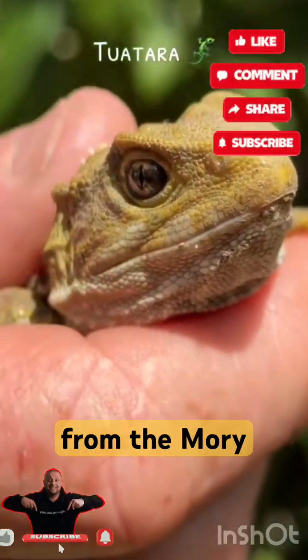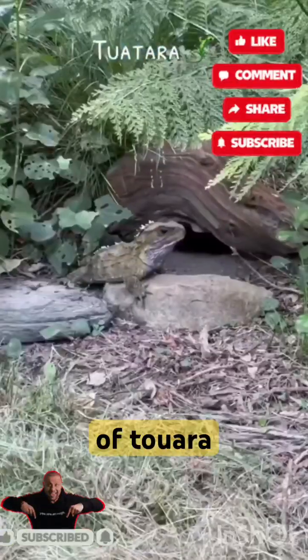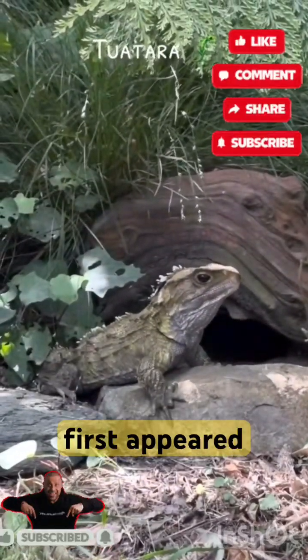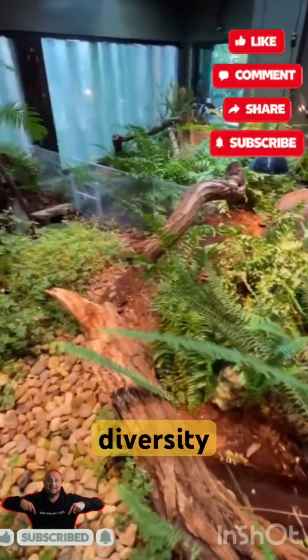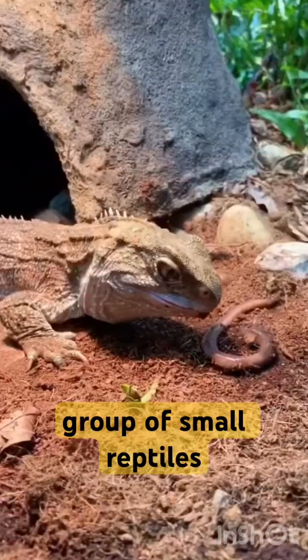The name tuatara is derived from the Māori language and means 'peaks on the back.' The single extant species of tuatara is the only surviving member of its order, which was highly diverse during the Mesozoic era. Rhynchocephalians first appeared in the fossil record during the Triassic, around 240 million years ago, and reached worldwide distribution and peak diversity during the Jurassic, when they represented the world's dominant group of small reptiles.